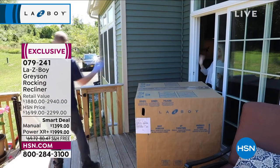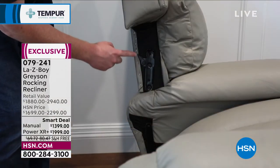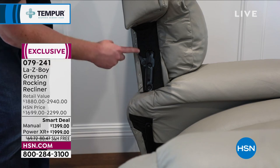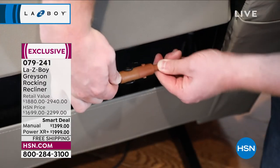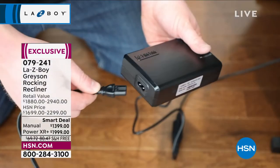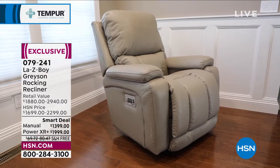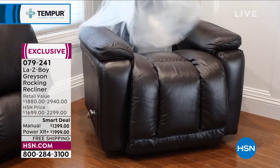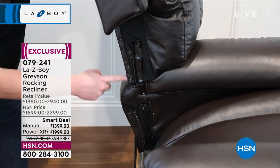We know the quality because the reputation precedes it. This stands out because we don't typically sell top grain leather Lazy Boy at HSN. This is the only leather Lazy Boy I've ever presented — if you're looking for real top grain leather, not faux, this is the only one I've ever offered. Chestnut in the manual is nearly gone — order immediately. Dark gray: about six minutes left. Chocolate selling evenly with dark gray.